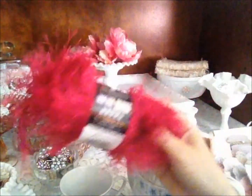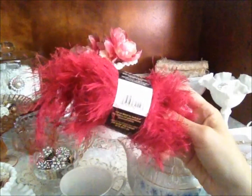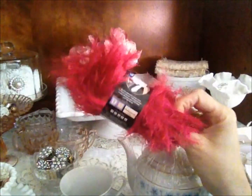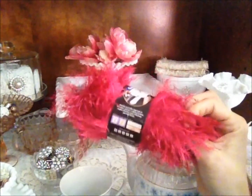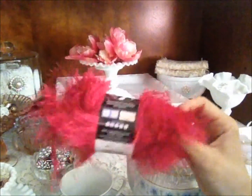I found this really cute eyelash trim — they call it — but I love the hot pink color, so I thought that would come in handy for some Valentine's cards.